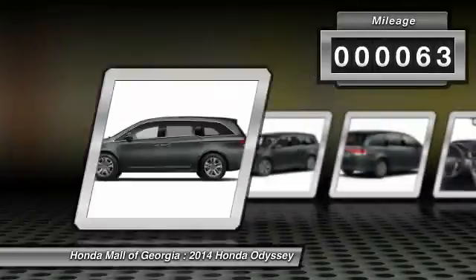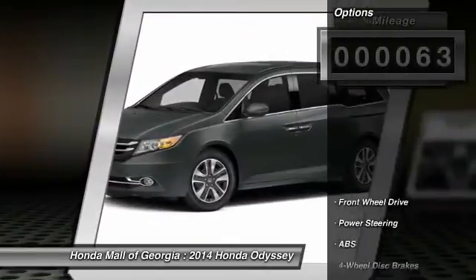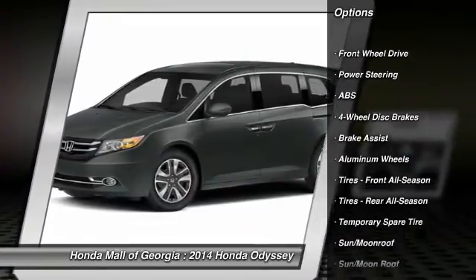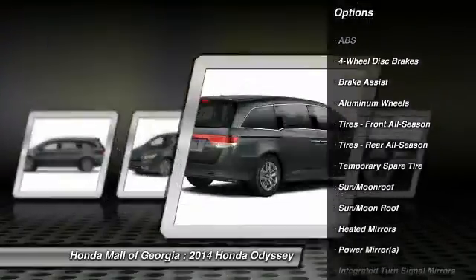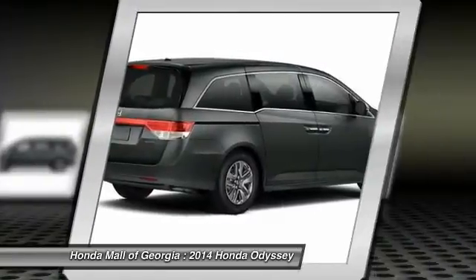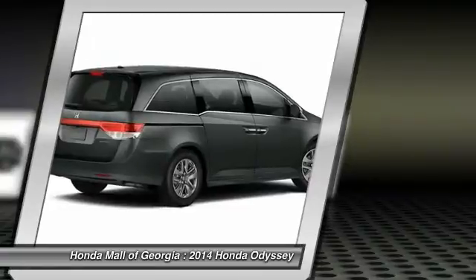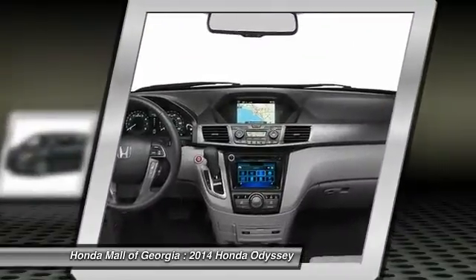This vehicle has less than 100 miles. Here are some of this vehicle's great options: anti-lock braking system, traction control, navigation system, stability control, power lift gate, power passenger seat, steering wheel audio controls, air conditioning, power steering, adjustable steering wheel.